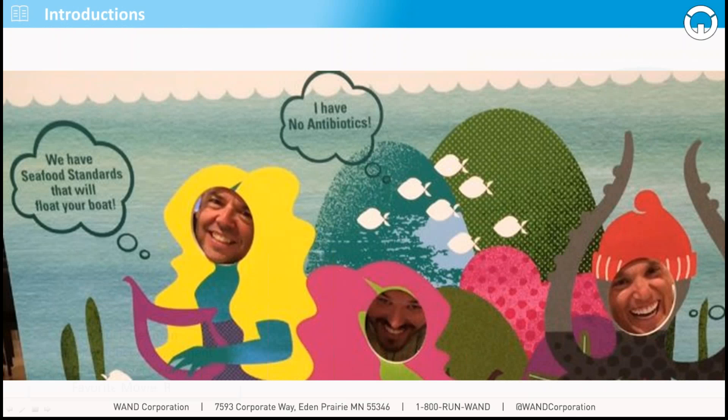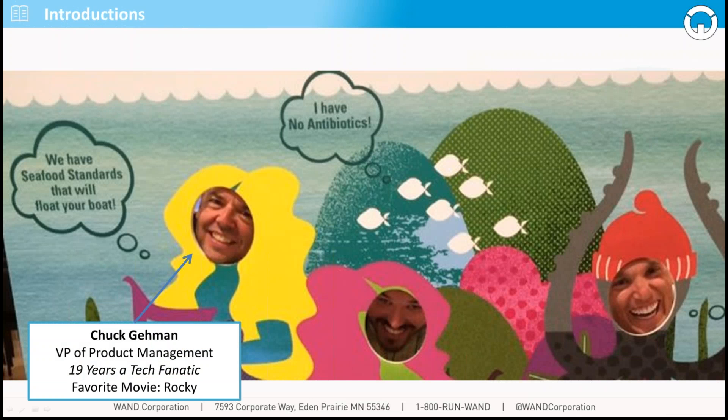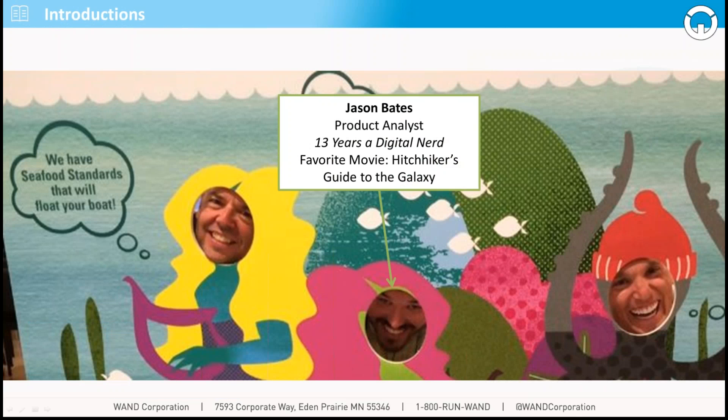I'm Chuck Gaiman, I'm the VP of Product Management here at WAND Corporation. I've been in tech for a long, long time, and my favorite movie is Rocky. Hi, good morning everybody, my name is Jason Bates, I'm a product analyst here at WAND. I've been in the tech industry for a little over a decade now, and my favorite movie is Hitchhiker's Guide to the Galaxy.